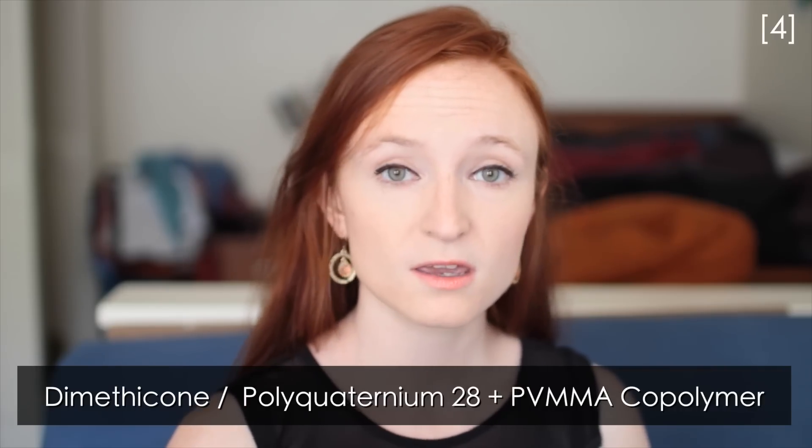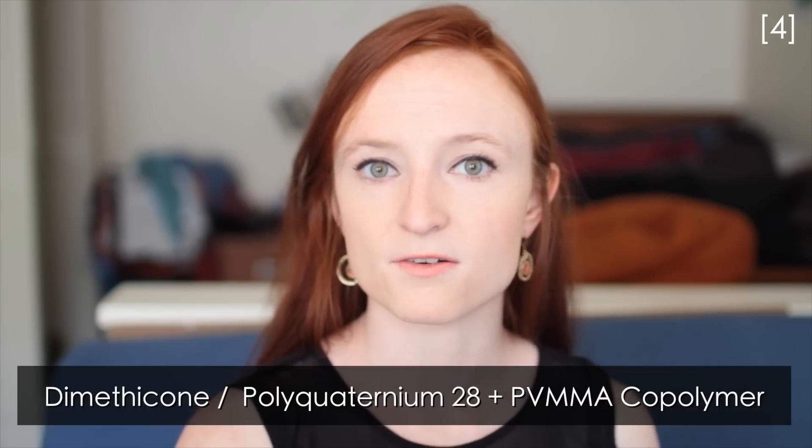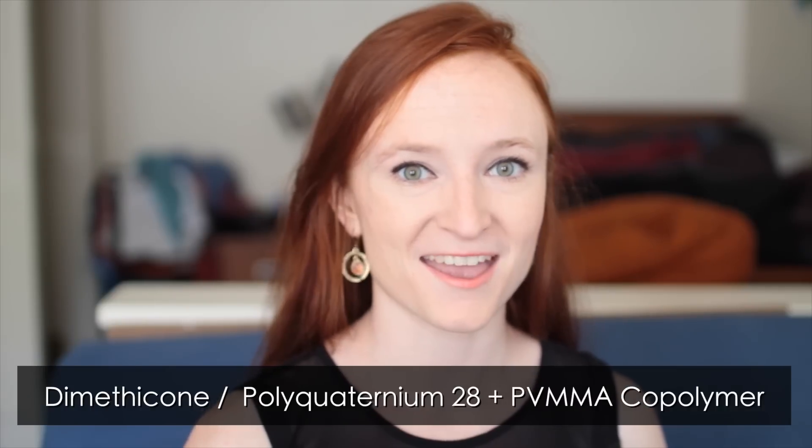Protein treatments aren't the only product that can help with hair damage. There are also conditioners made with dimethicone that work, as well as a combination complex of polyquaternium-28 and PVMMA copolymer. Coconut oil and other saturated and monounsaturated oils are pretty good at helping with hair damage too, because they can diffuse into the hair shaft and reinforce strength from the inside.